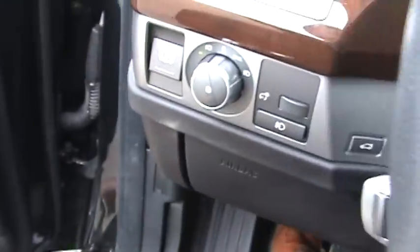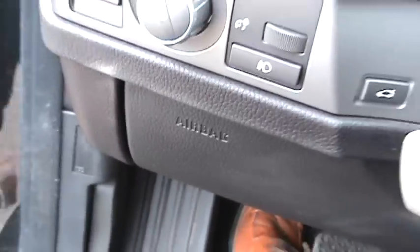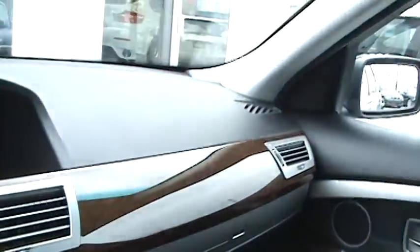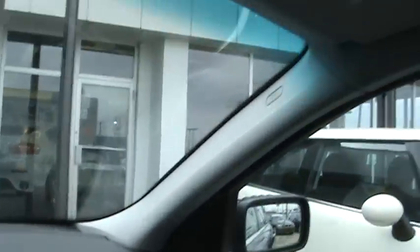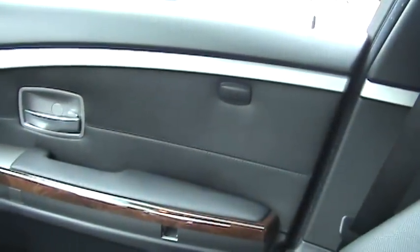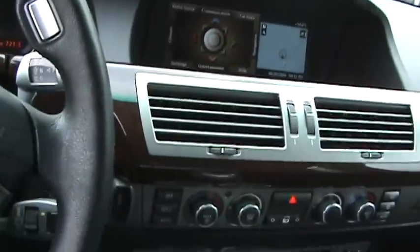Safety-wise, the car has knee support airbags below on each side, driver and passenger front airbags — that's four — head support A-pillar airbags bringing it to six, side airbags out of the doors bringing it to eight, and rear C-pillar airbags. So that's 10 airbags total on the car.